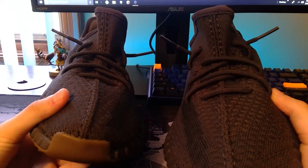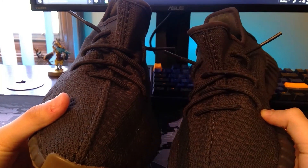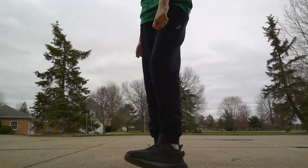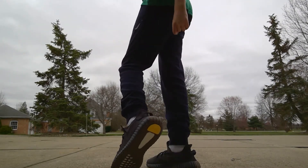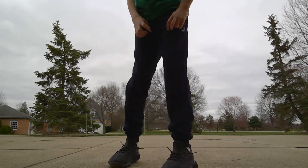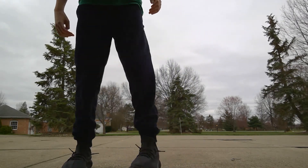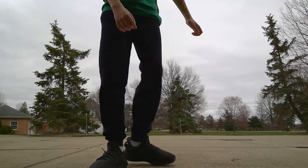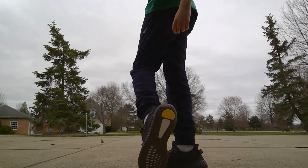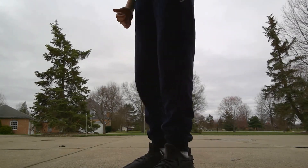I've finished lacing them up on both shoes. I'm gonna put them on and go outside to give my opinion on their comfort. I've been trying them on and walking around a little bit — they're definitely a super comfortable pair and they look really good on foot. They match with pretty much anything. Sorry about the wind, but yeah I like them a lot. I'm gonna go back inside and do the outro.